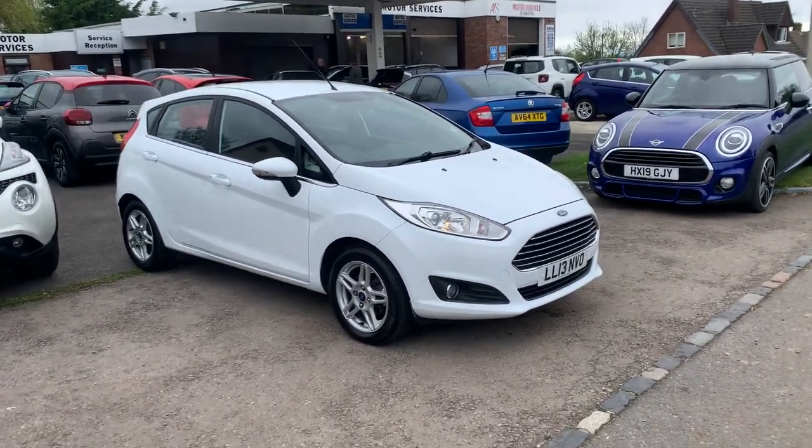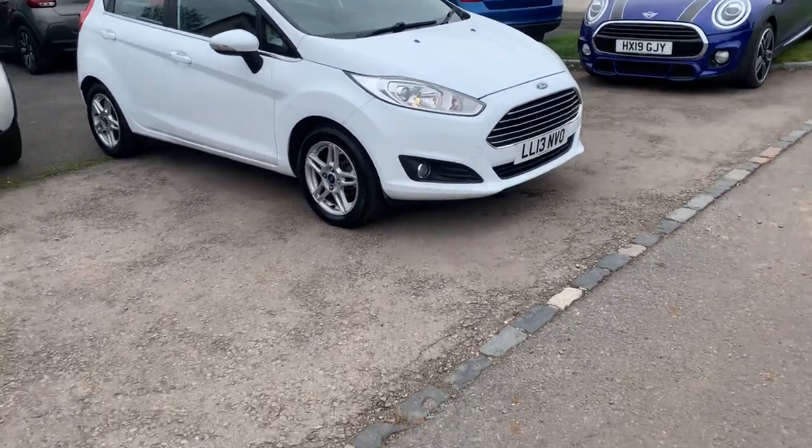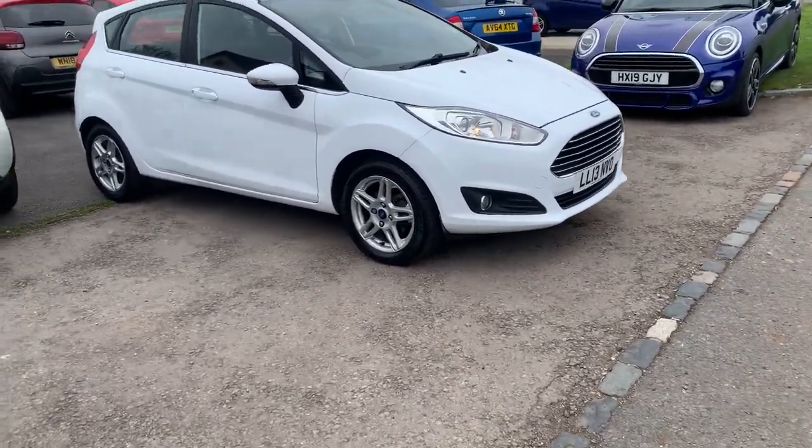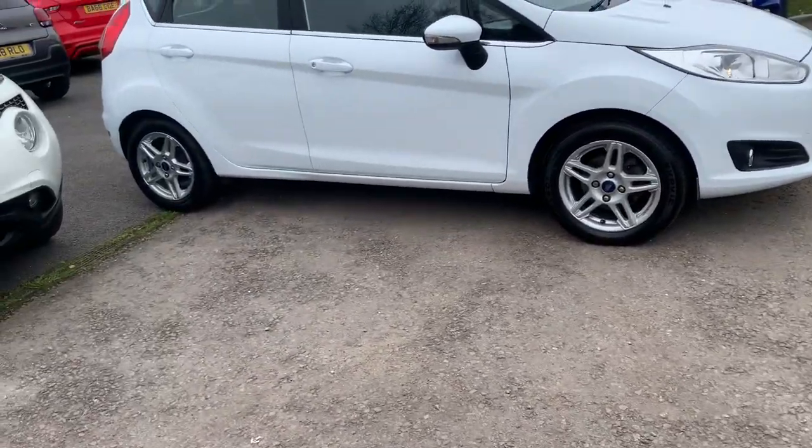Hello, welcome to Motor Services of Chepstow. Today we have the 2013 Ford Fiesta 1 litre EcoBoost — you don't pay any tax at all. It's five door, finished in frozen white, with front spotlights, alloy wheels, and two keys.